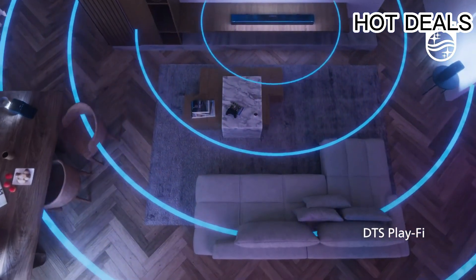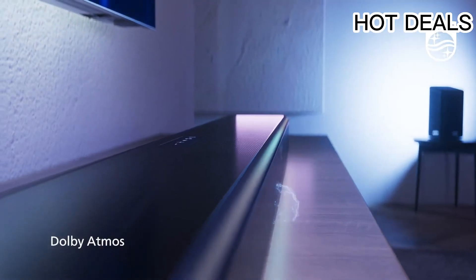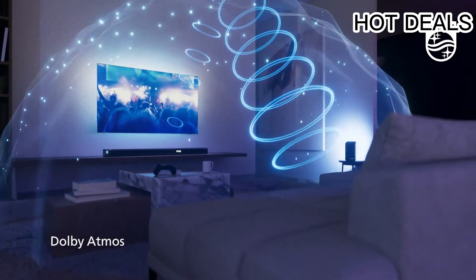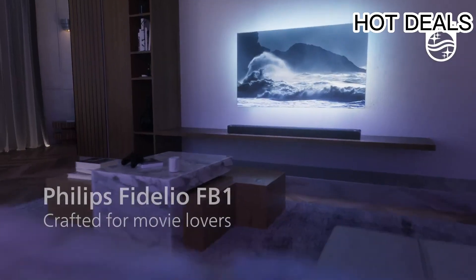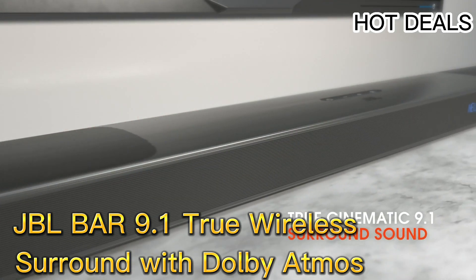The Philips Fidelio wireless surround system — model name Fidelio — is a soundbar with Bluetooth, Wi-Fi, USB, and HDMI connectivity. Special features include Play-Fi connectivity, 7.1.2 surround sound, Dolby Atmos, and Fidelio sound.